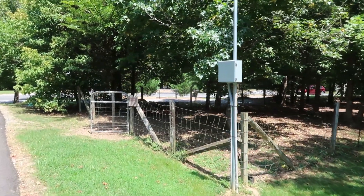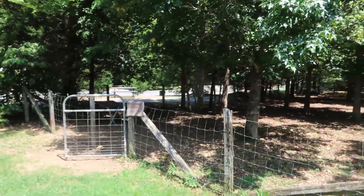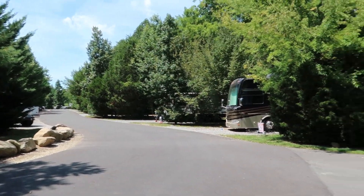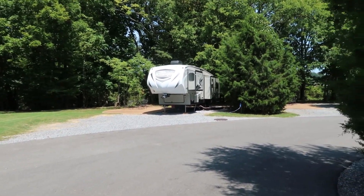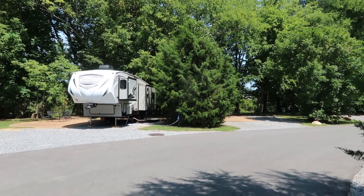This is the opposite side from where we are, and these spots are also on the creek. Some of them are really big — we even spotted a little flag that says 'The RV Bunch!'